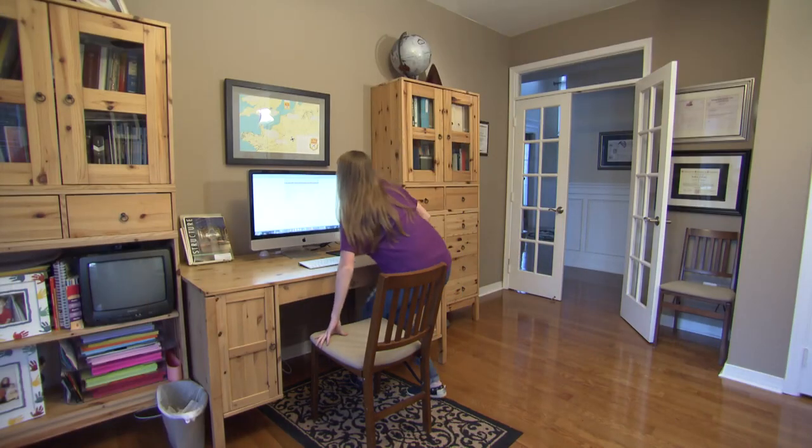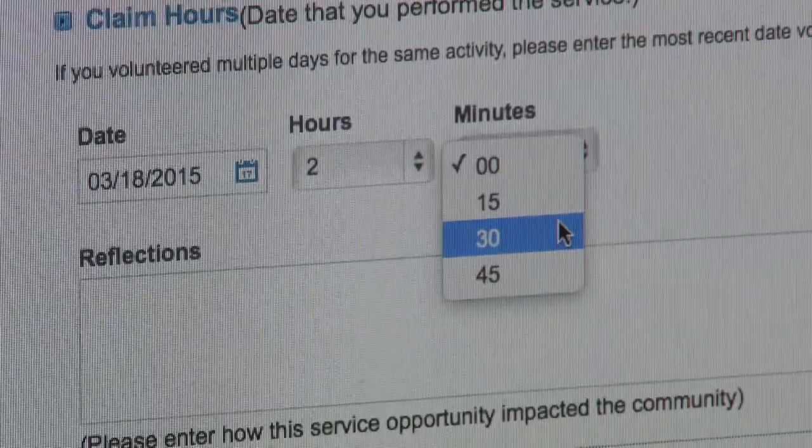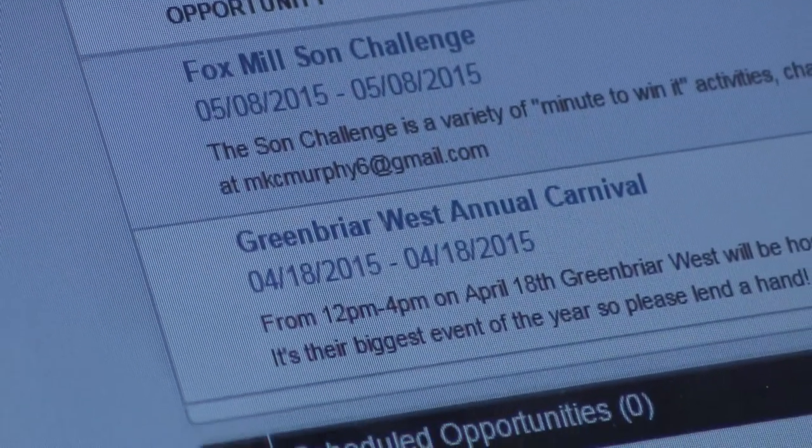Doing it online, you submit it right when you're done, and it can't get lost because it's on computer. When you go on there, there's always opportunities, and around every week or so they post.